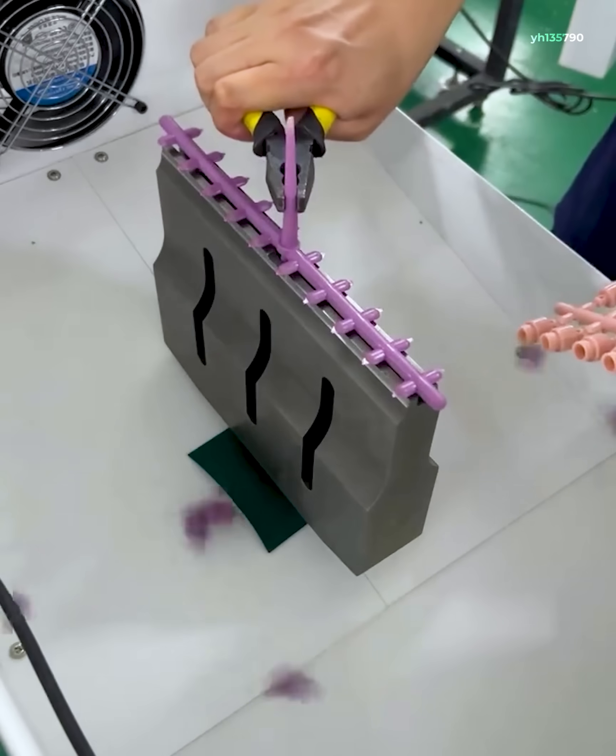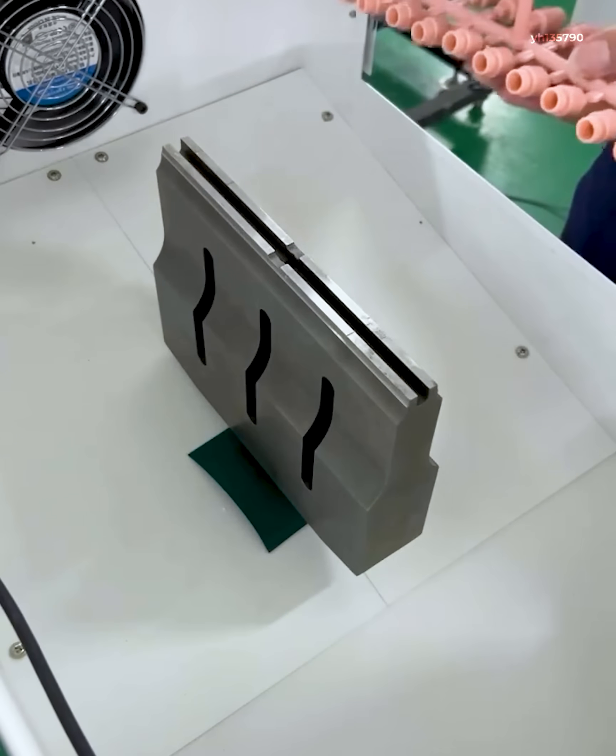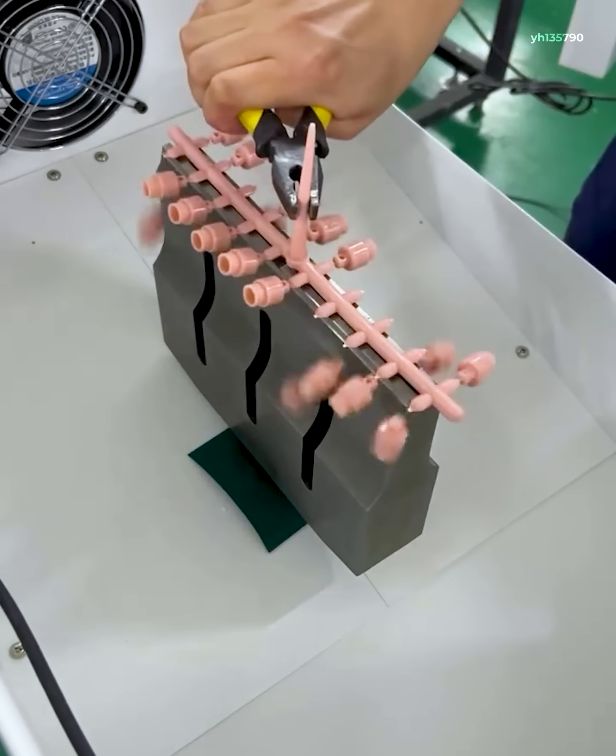This machine uses ultrasonic vibrations to cut or weaken connection points, making parts fall off with ease.